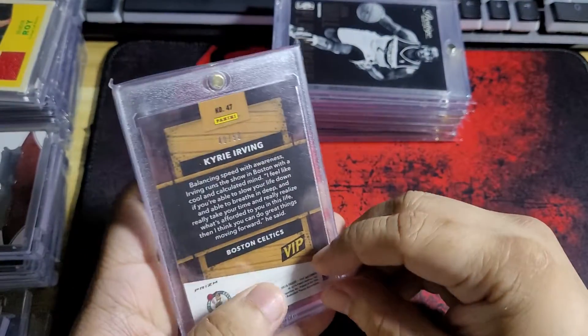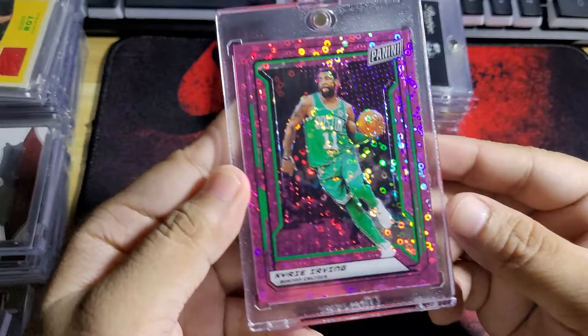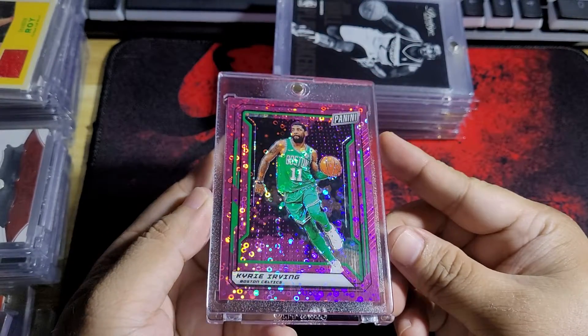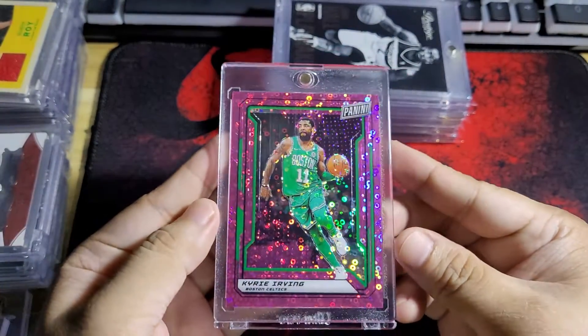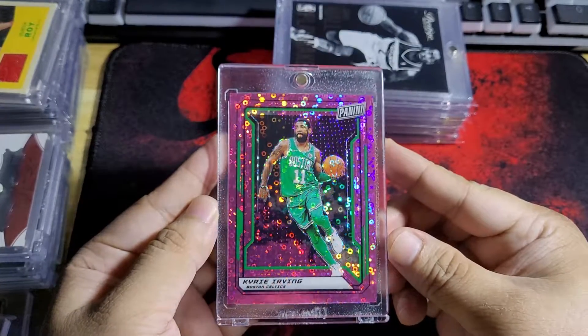And then Kyrie — this one doesn't have the best-looking paper or something, but anyway this one's number 250. So 40 or 50 here. Very nice looking card.